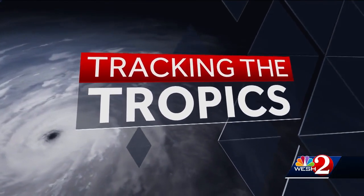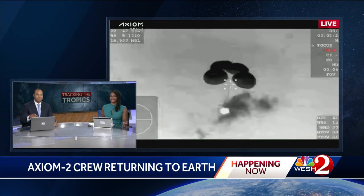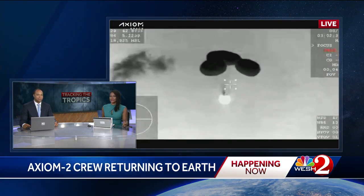We're preparing for the Axiom 2 crew to splash down at the Florida coast. You can see that live picture right now. The parachutes are up and the Dragon capsule is almost back to Earth. That's amazing.